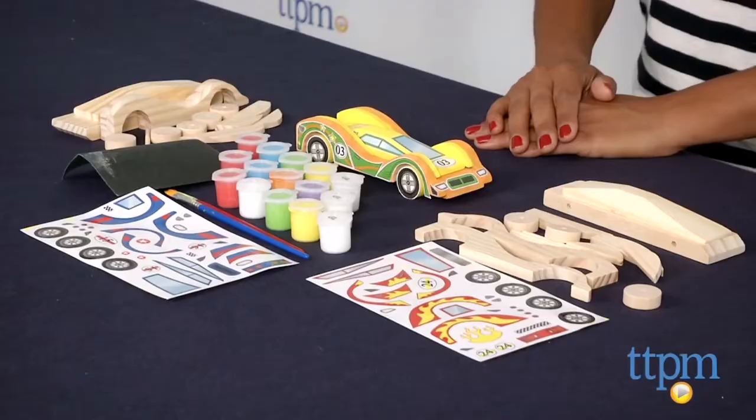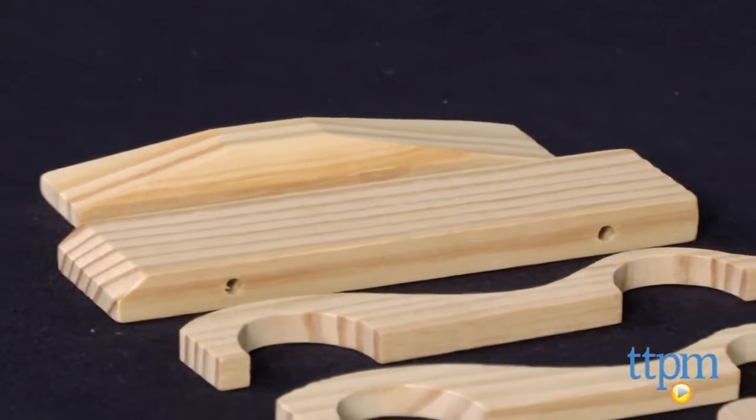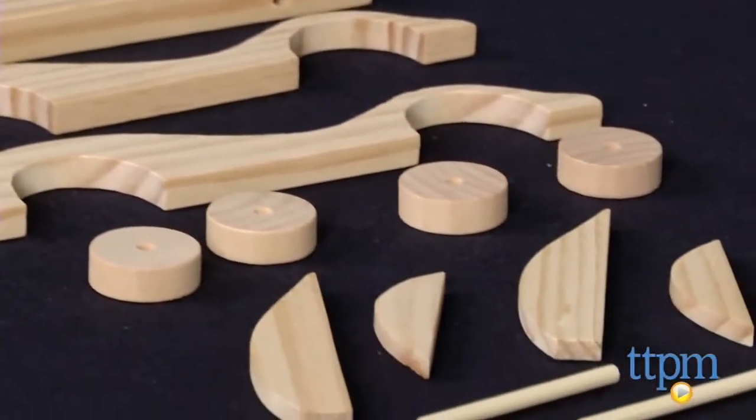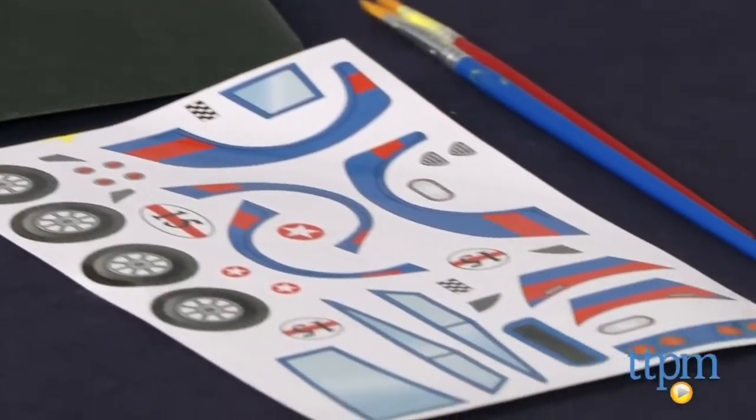Hey everyone, this is Maria with TTPM. Here we have the Made by Me Build and Paint Wooden Cars — a set of three cars which come disassembled and in plain wood. Kids are encouraged to build the cars and then paint them using the supplies included.